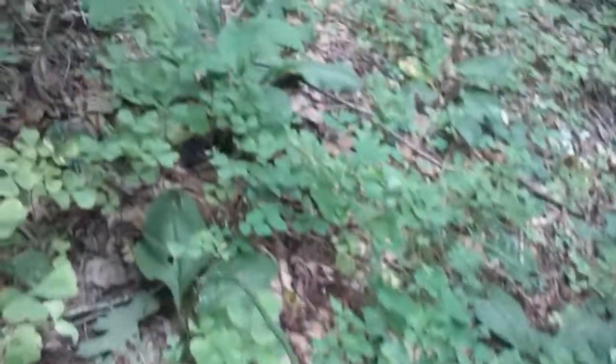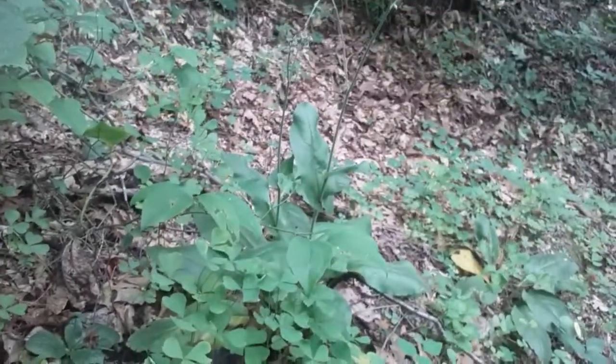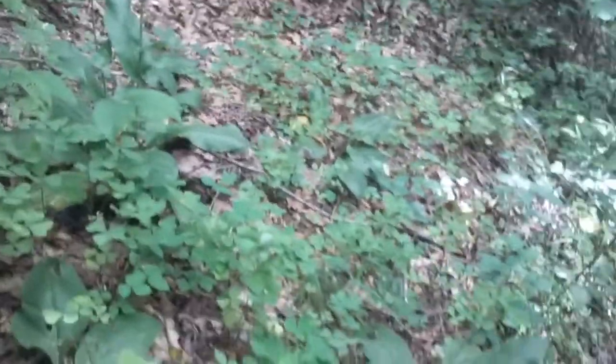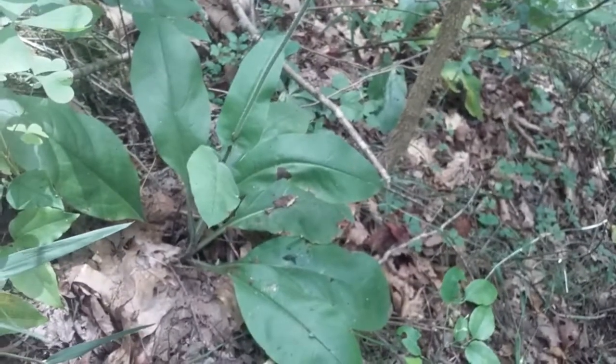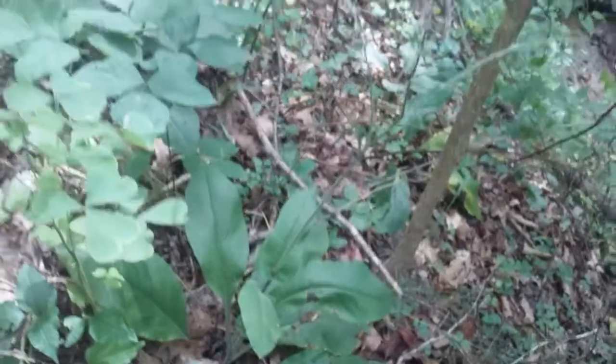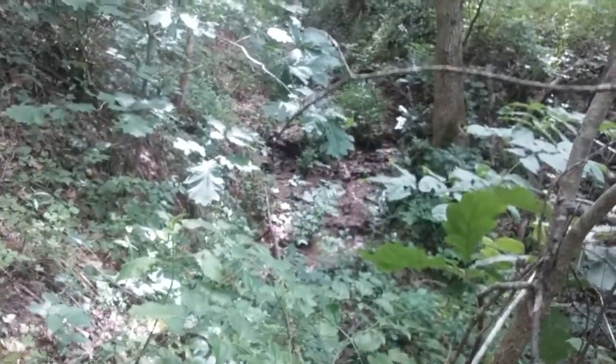I'm gonna scan out and show you this other one — there's a couple here. You always want to be very respectful of the earth that is providing for us. I just wanted to show you what this little slice of heaven looks like.